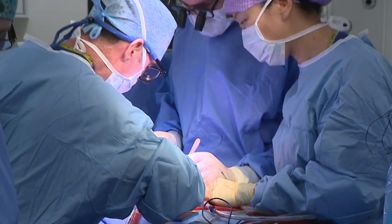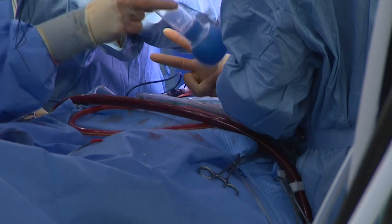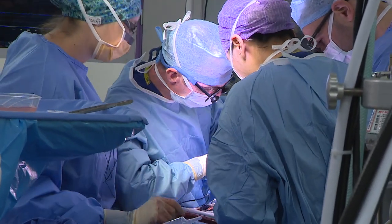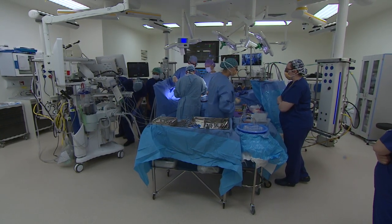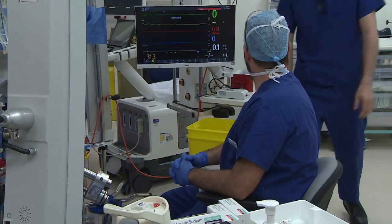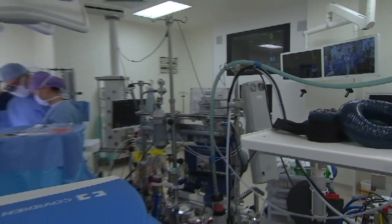This is a unique moment — the first operation at the new Royal Papworth Hospital. Surgeon David Jenkins is essentially re-plumbing a patient's heart, bypassing a blocked artery with a new one taken from another part of her body. He's also replacing a valve, all to get the blood flowing properly again.